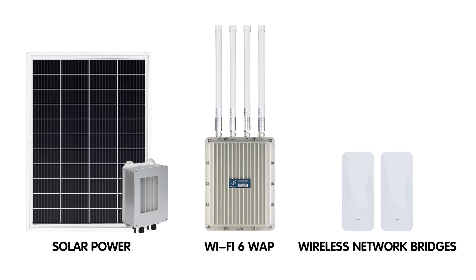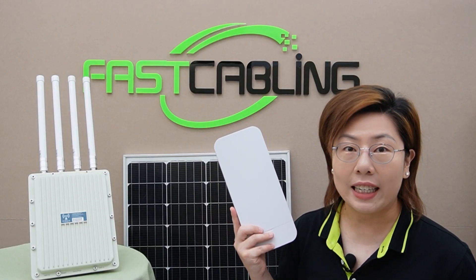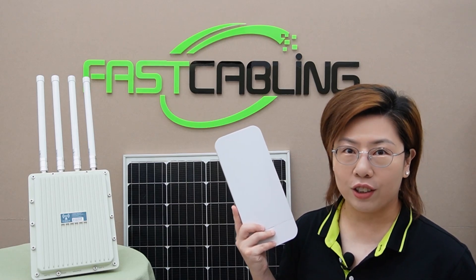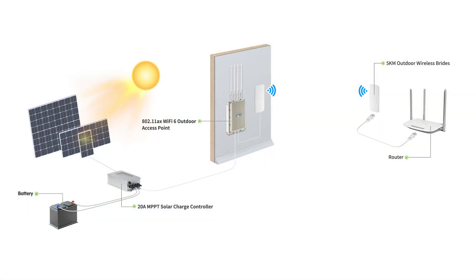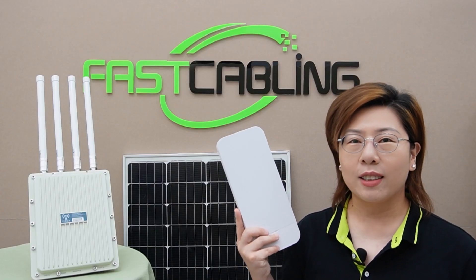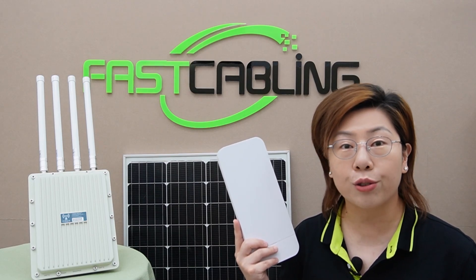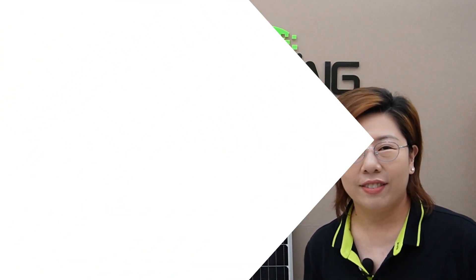Here's where our innovative solution comes in: it involves solar-powered Wi-Fi 6 wireless access points and wireless network bridges. This setup is designed to bring reliable internet connectivity to rural areas without the need for extensive infrastructure. The key idea is to use wireless network bridges to extend the network across large distances and to power our Wi-Fi 6 access points with solar energy.